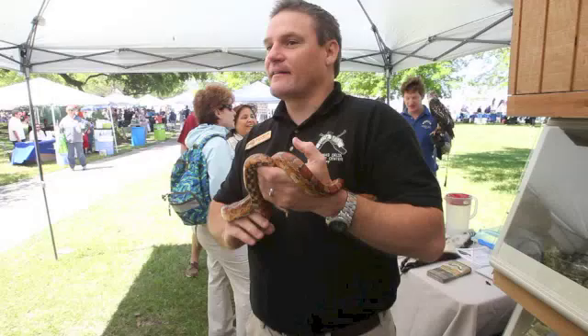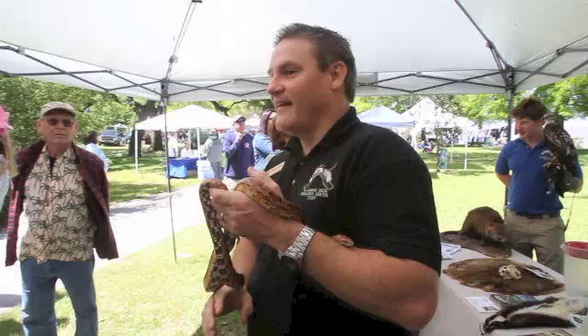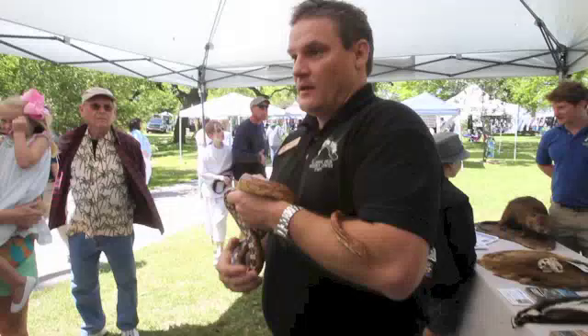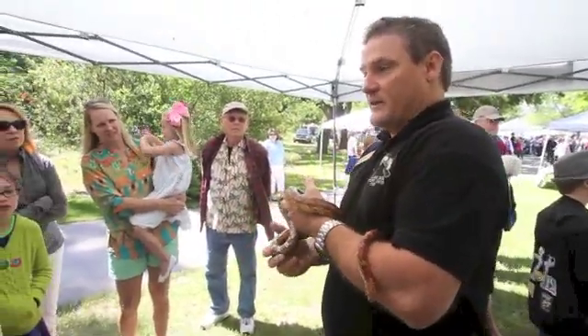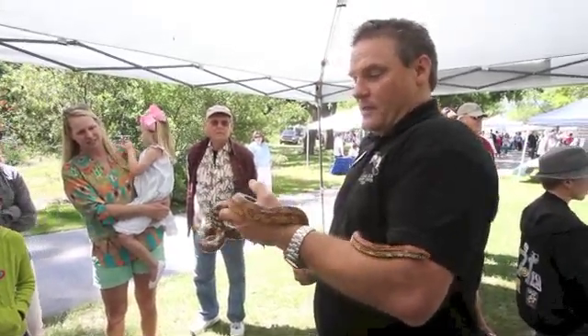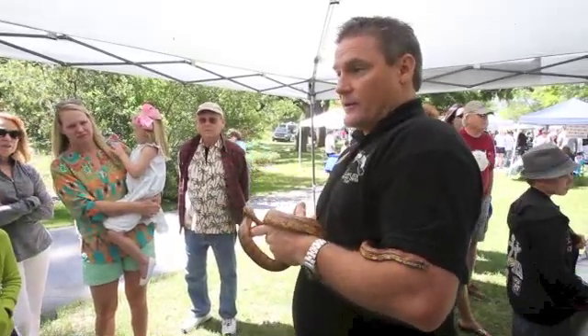The eyes. If it's non-venomous, they're round, and if it's venomous, they're slit-shaped — like a cat's eye. That works everywhere but PetSmart. If you go into PetSmart and they're selling boas and pythons — very common pet snakes — they actually have that vertical slit but they're non-venomous. But the cat's eye works for all of our rattlesnakes and all of our copperheads and water moccasins.